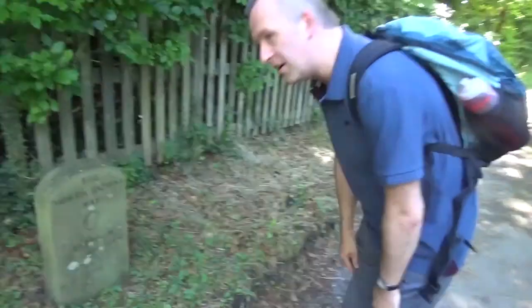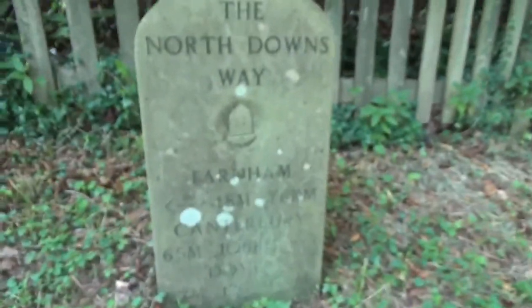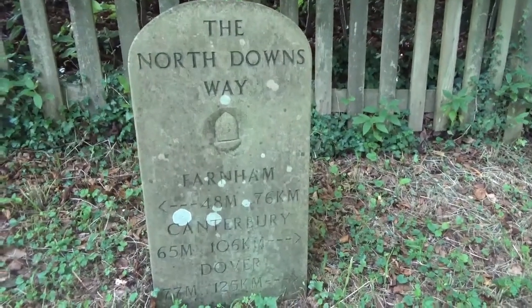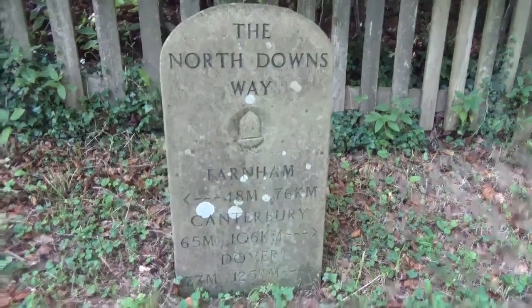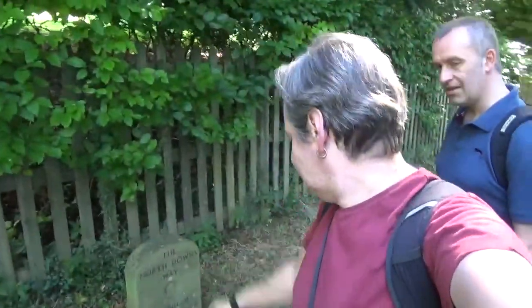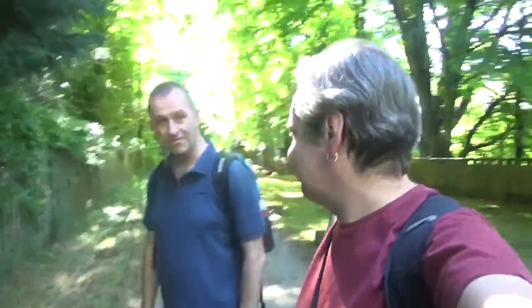We've got one and 48 miles that away, Canterbury 65 miles, and Dover 77. Dover 77 is what we're aiming for, so we're not even halfway. That's a waymark sign — it's quite a landmark. Good to see it still standing.